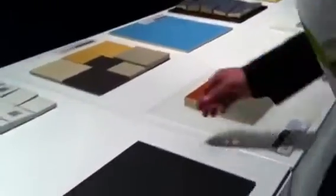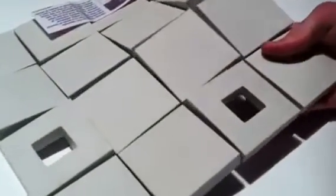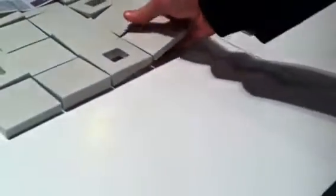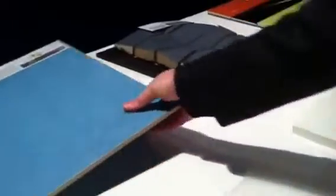We have flexible tiles, used sometimes as cladding — these are materials which we find really great. And you can't tell just by looking, but this is a very lightweight panel, a composite with a ceramic coating.